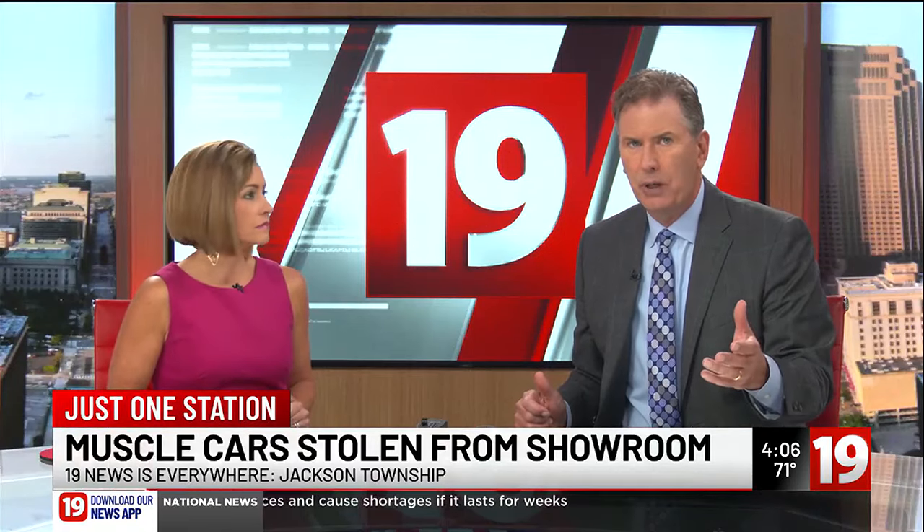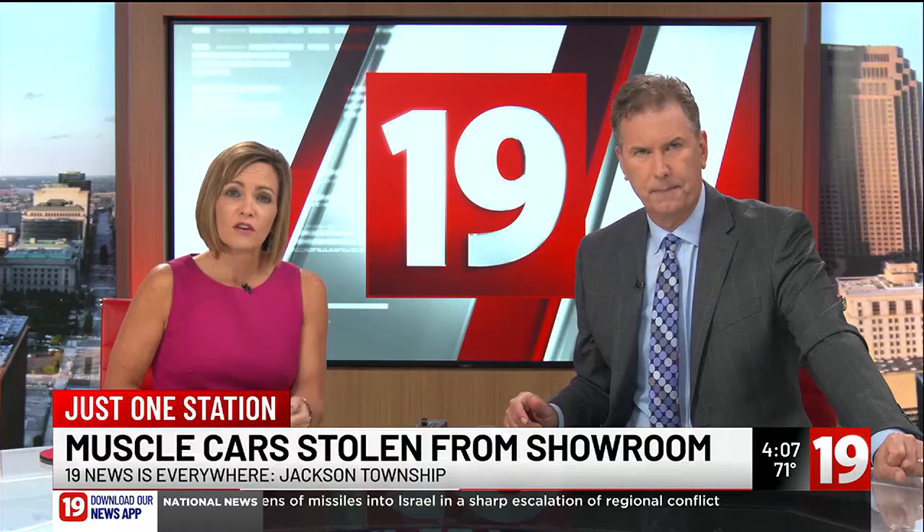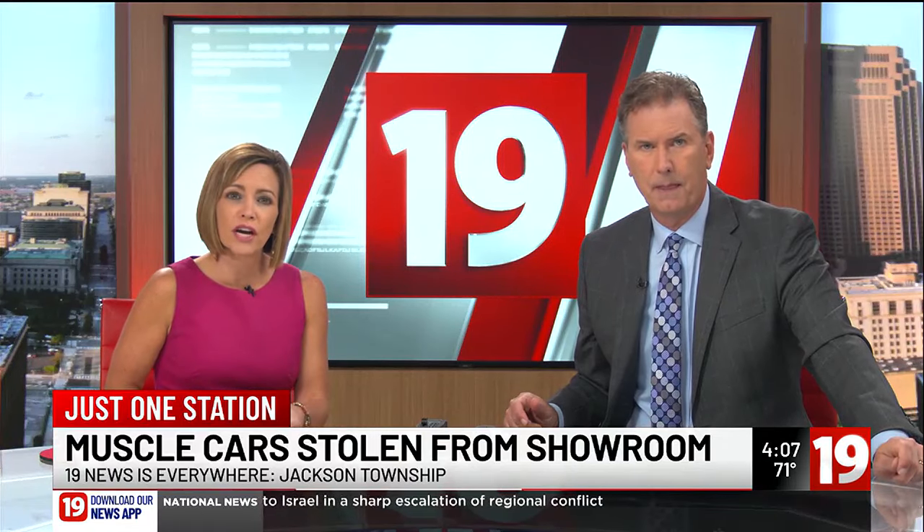Remember how many Kias were being stolen in Northeast Ohio? Now some Dodge models are the preferred cars to steal. There have been several of these fast muscle cars stolen from lots and showrooms in our area.